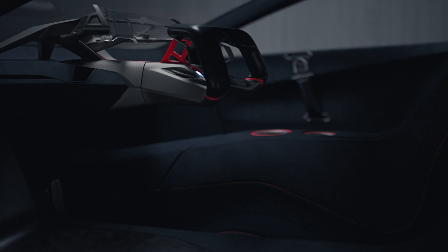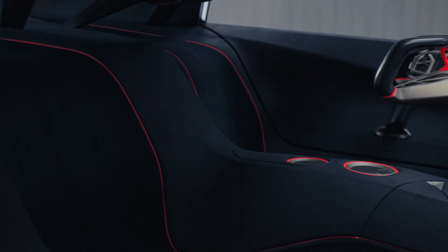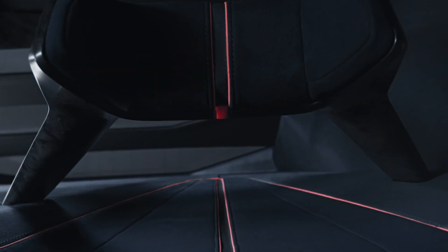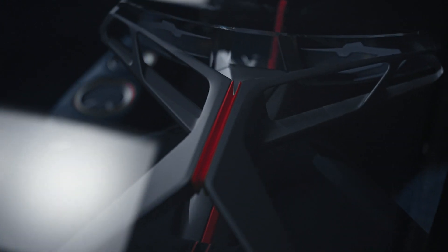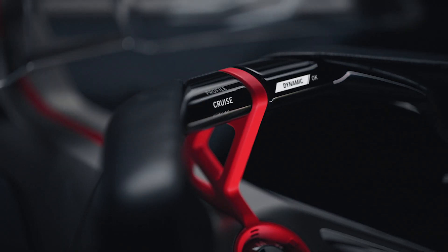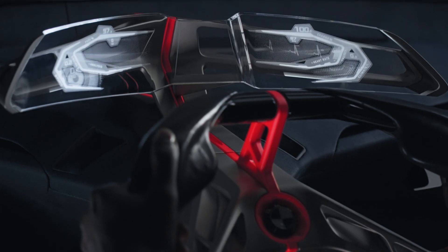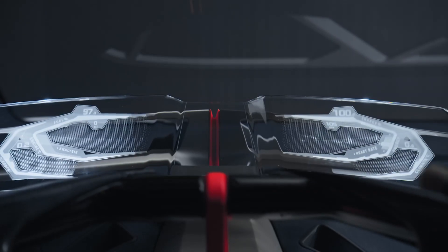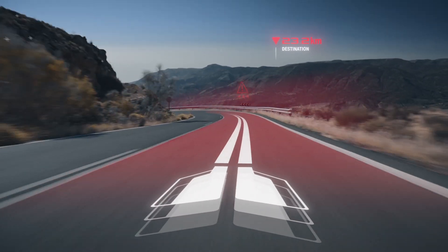The two Gullwing doors open to reveal the beautiful interior that allows driver and vehicle to become one. We have used modern and sustainable materials to create a high class interior. The boost port is really the masterpiece of the interior — it combines three layers: a horizontally aligned steering wheel, and behind that a curved glass display, and then a full head-up display with augmented reality. Right content at the right time.